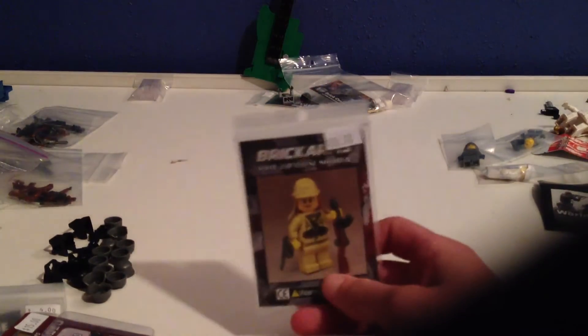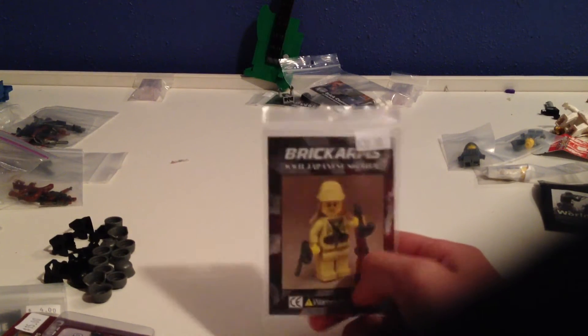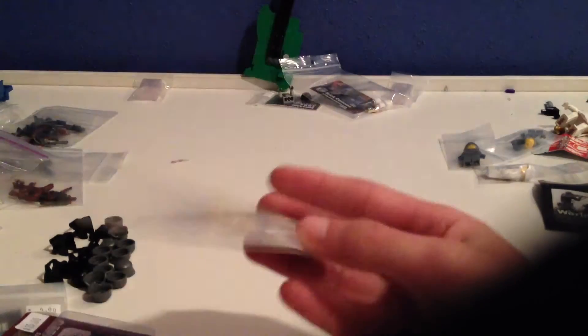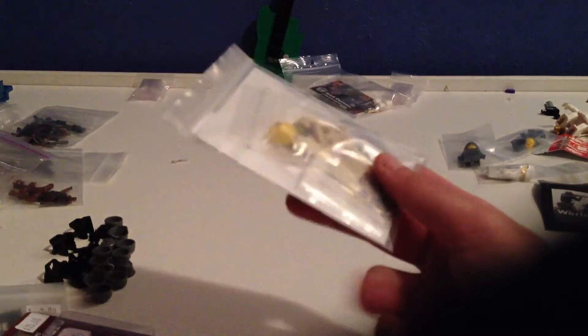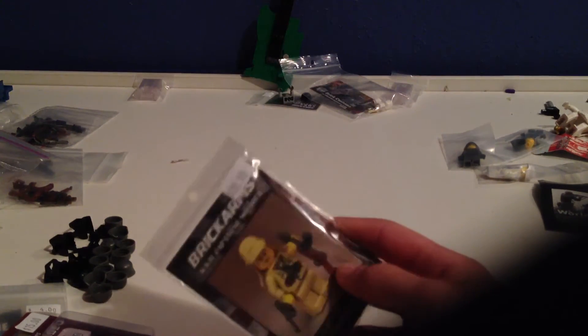I'm trying to start making more Japanese minifigs for the Brick-Con MOC, so I bought a minifig to go with a Type 96 overmold, which is really cool.